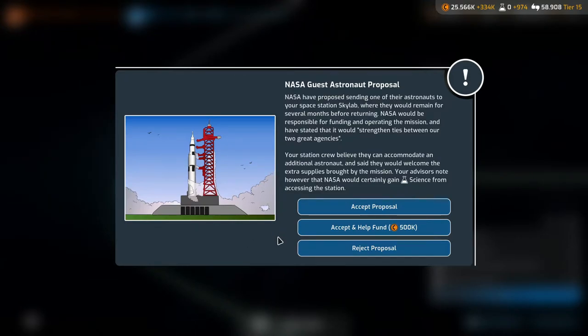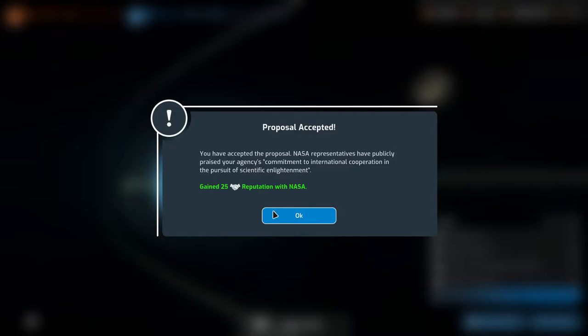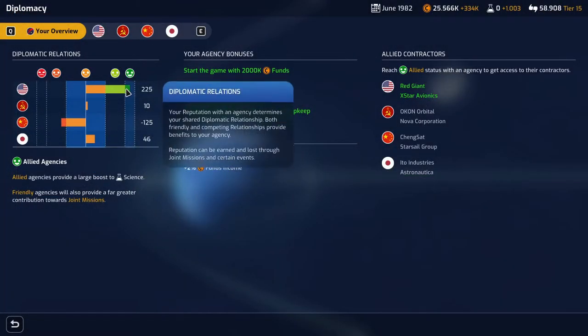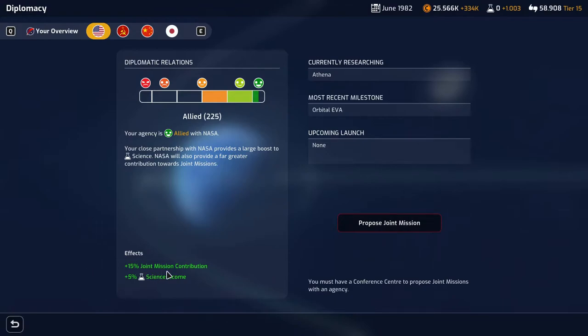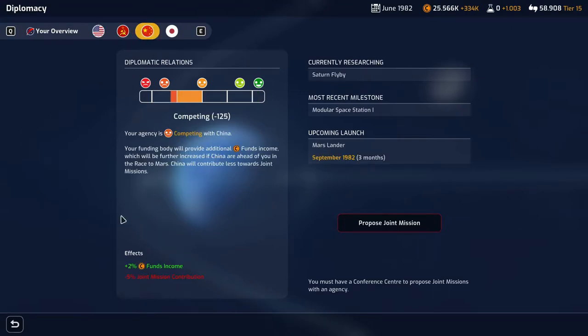NASA guest astronaut proposal: NASA have proposed sending one of their astronauts to your space station Skylab, where they would remain for several months before returning. NASA would be responsible for funding and operating the mission and stated it would strengthen ties between our two agencies. Your station crew can accommodate an additional astronaut. Advisors note NASA would certainly gain science from accessing the station. We're going to accept that proposal — we gain 25 reputation with NASA and are now very much allied with NASA. Plus 15% joint mission contribution and plus 5% science income.